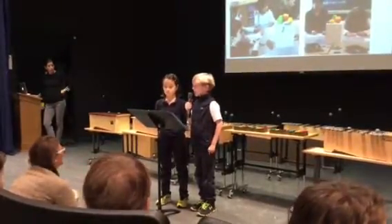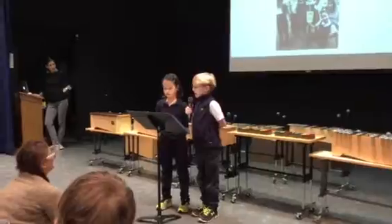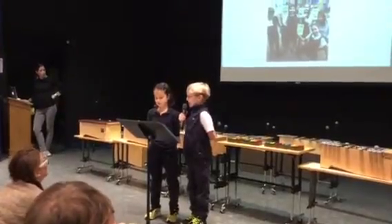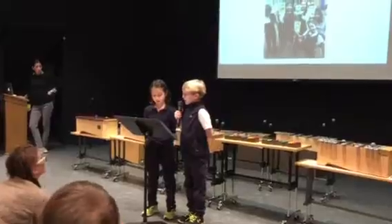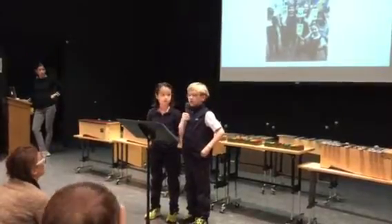First graders had an awesome field trip to Stepping Stones. In math, they made a life-size number line and are practicing placing whole numbers on the line. They are learning new group sounds and we hear them everywhere. Does someone from first grade want to share an example of a group sound?